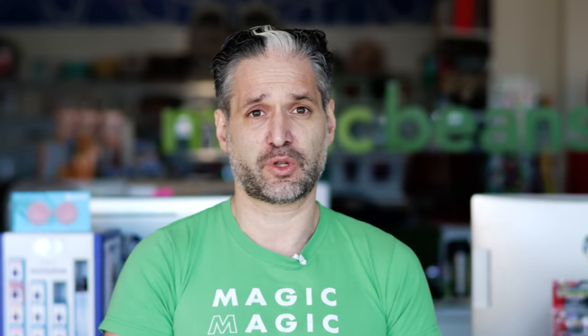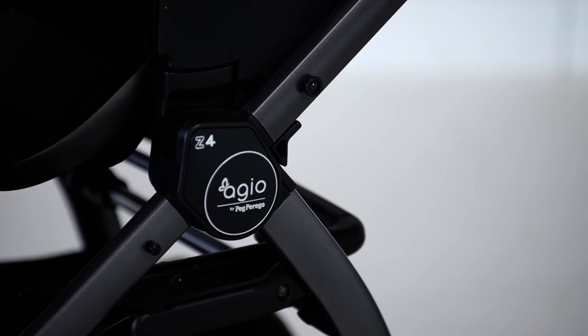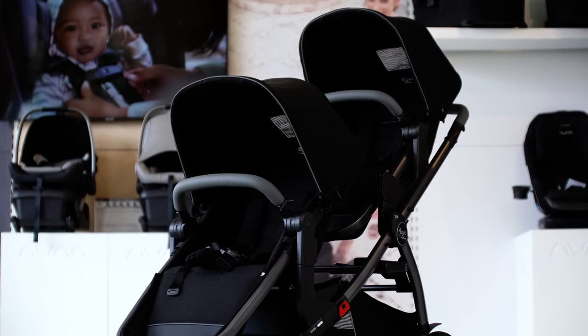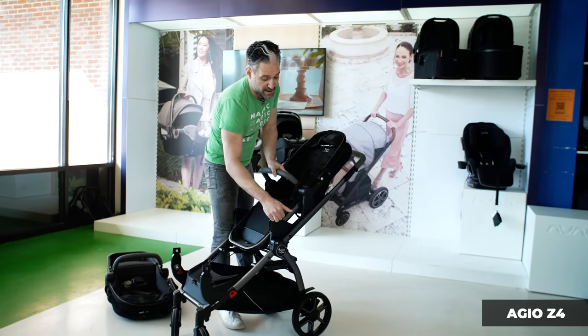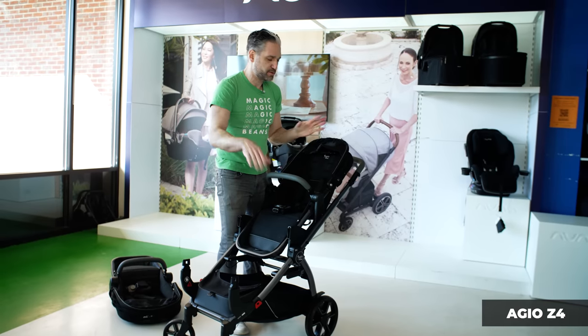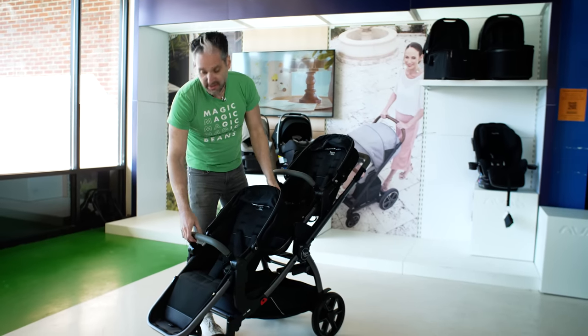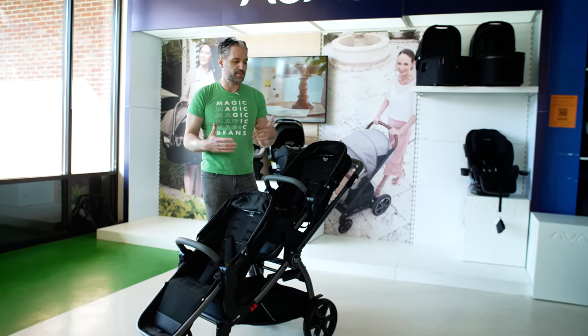The Agio Z4 is the last single-to-double stroller — a beautiful stroller crafted in artisan factories in Italy. It's actually Italian-made, unlike most of the other strollers which are made in China. It's easy to fold, very light, and comes at an affordable price point. It already has upper adapters attached. You can see really nice textiles — what you'd expect from an Italian-made brand. It's also in my best single-to-double strollers of 2022 video.